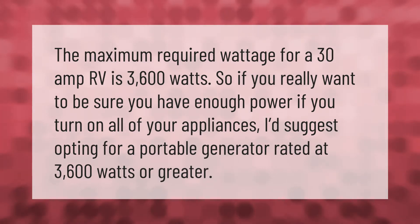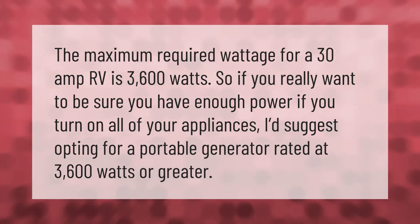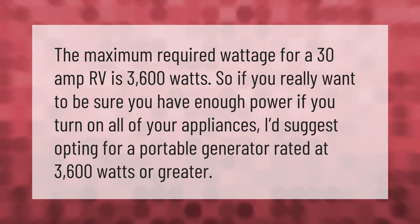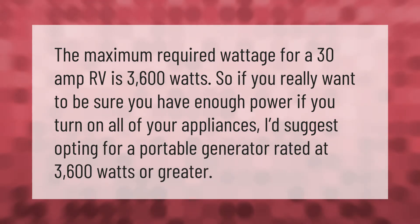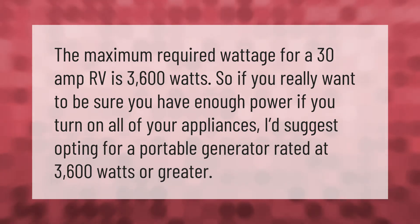The maximum required wattage for a 30 amp RV is 3600 watts. So if you really want to be sure you have enough power when you turn on all of your appliances, I'd suggest opting for a portable generator rated at 3600 watts or greater.